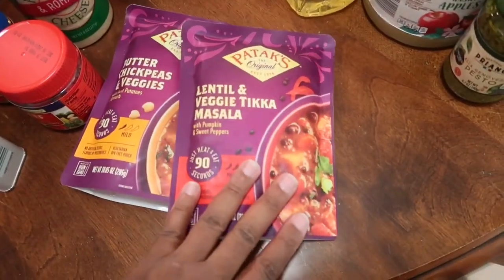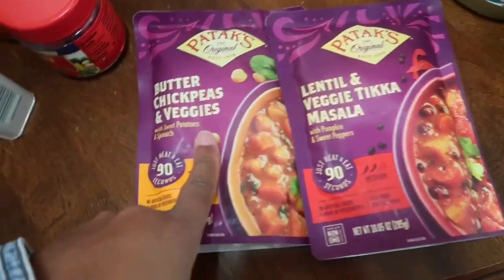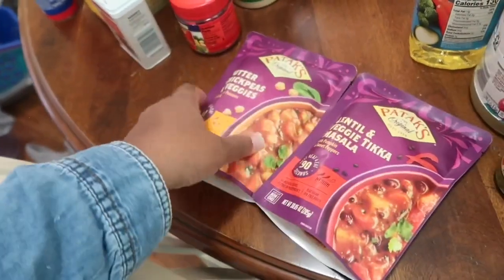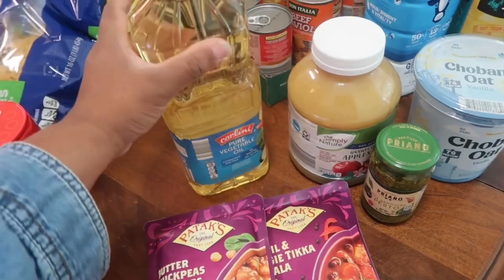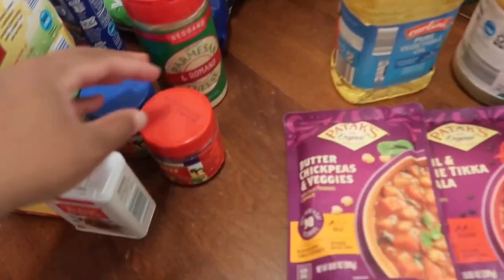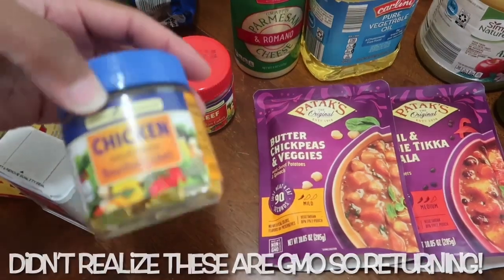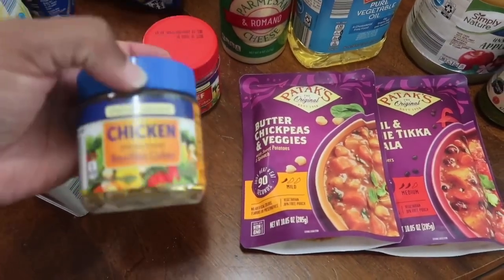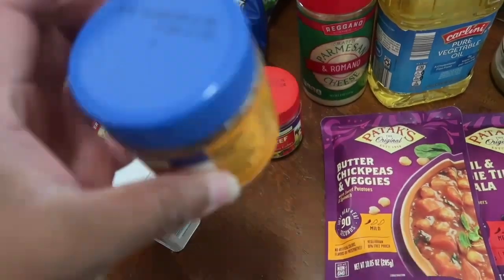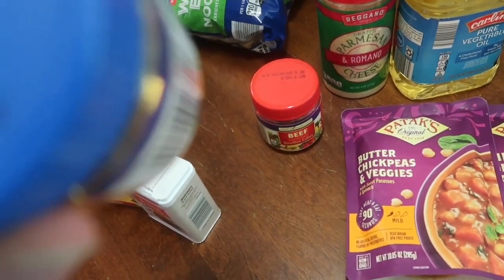I got two of these Indian-style lentil pouches — one is lentil with pumpkin and sweet peppers, and the other is chickpeas with sweet potatoes and spinach. They just need to be microwaved; they're already cooked. I also got some vegetable oil — I don't use it often so I didn't get a big container. I got parmesan cheese, beef bouillon cubes, and chicken bouillon cubes. I feel like these will last longer than regular chicken broth — they expire January 2024.